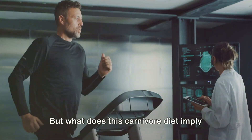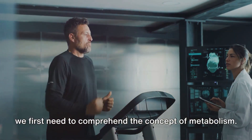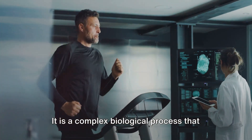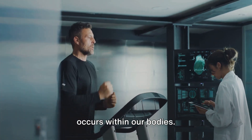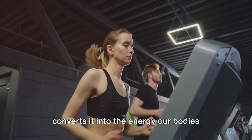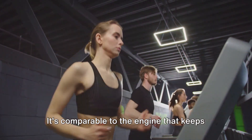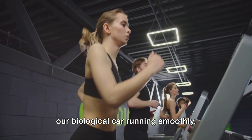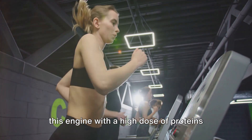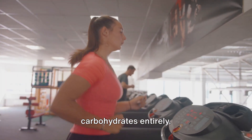But what does this carnivore diet imply for your metabolism? To understand this, we first need to comprehend the concept of metabolism. It is a complex biological process that occurs within our bodies — metabolism takes the food we eat and converts it into the energy our bodies need to function effectively. It's comparable to the engine that keeps our biological car running smoothly. With this diet, we're essentially fueling this engine with a high dose of proteins and fats and eliminating the supply of carbohydrates entirely.